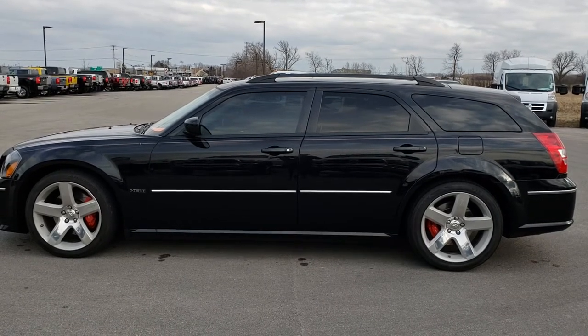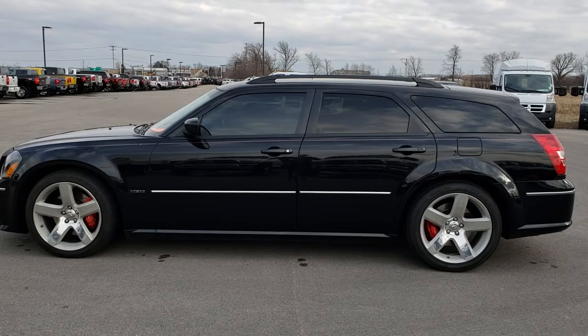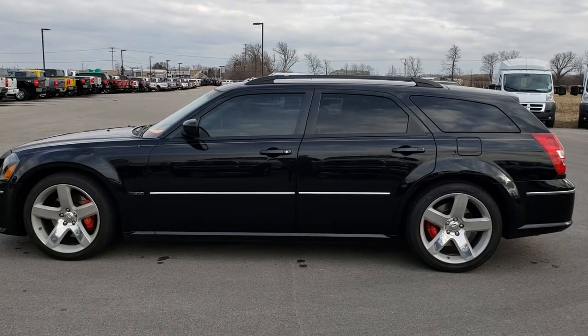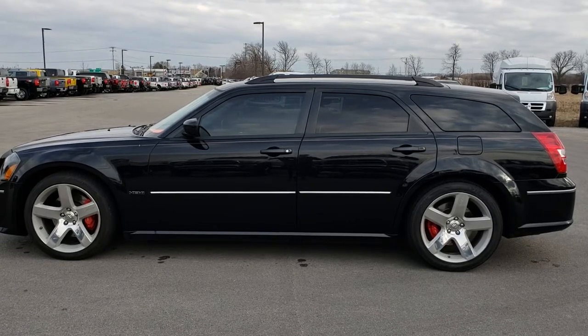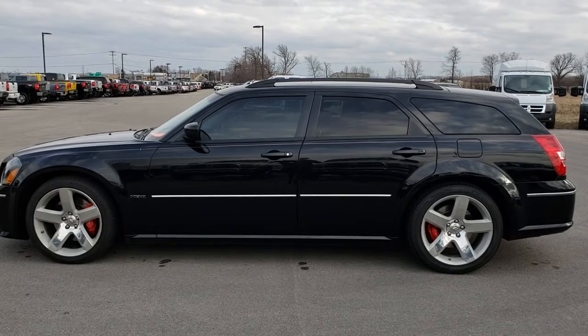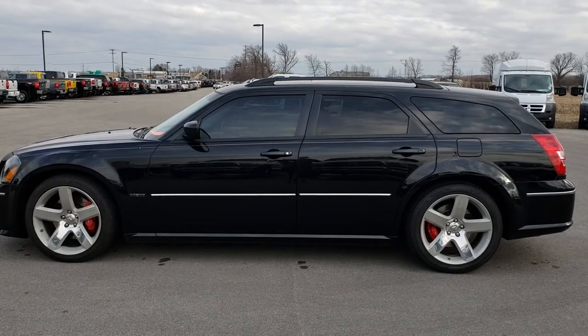In a second you will see a link to subscribe to our YouTube channel on your left, a link to more sports car videos like this one on your right, and a link to this vehicle on our website on the bottom. Click those, check us out. We really look forward to helping with this super clean 2007 Dodge Magnum SRT8. Thanks again.